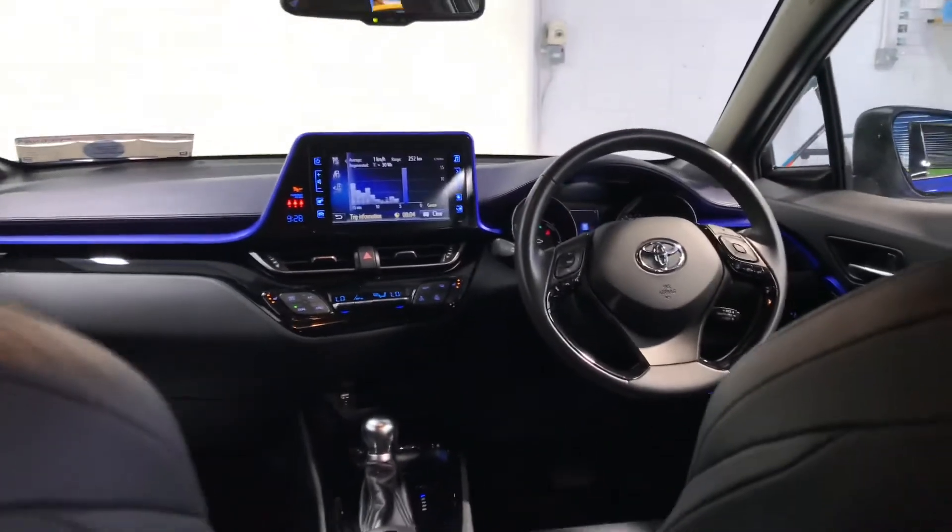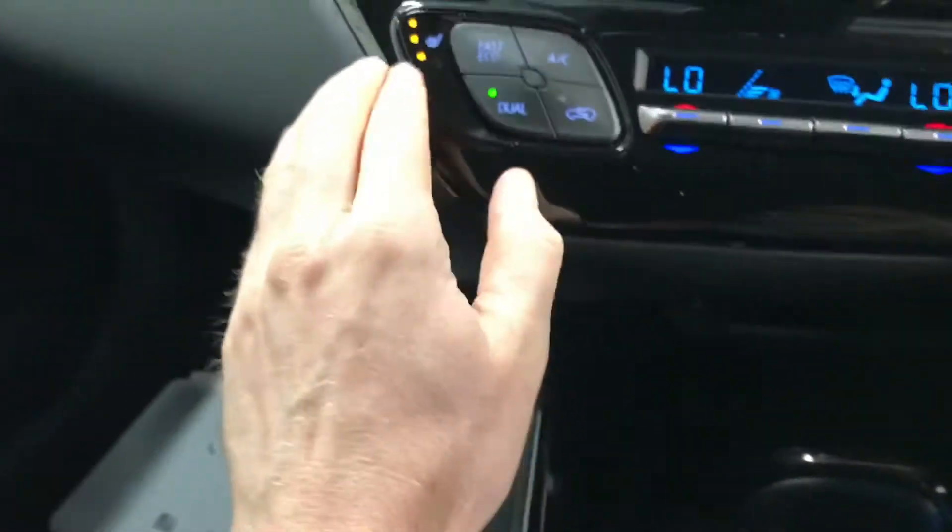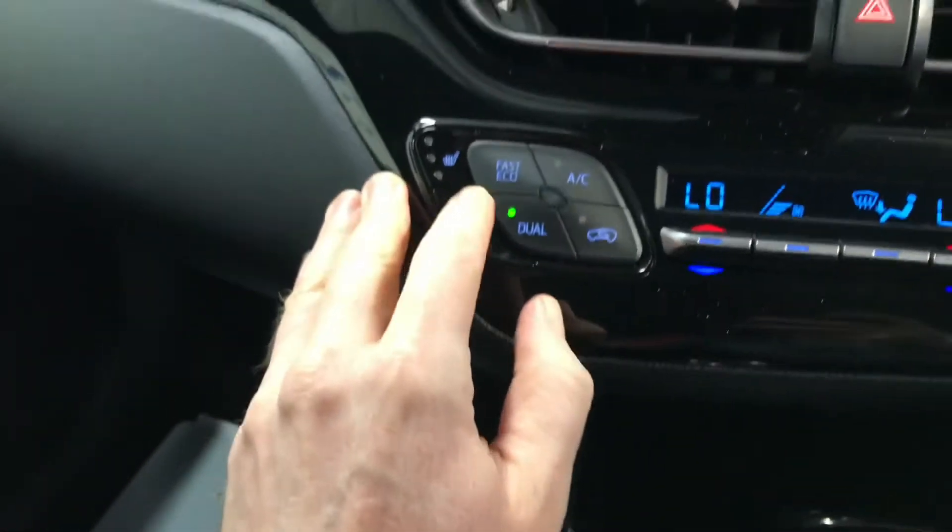You've got that blue anodised strip for styling on the dash as well. It has an electronic handbrake, automatic gear stick obviously, and you have your aircon with dual climate control.